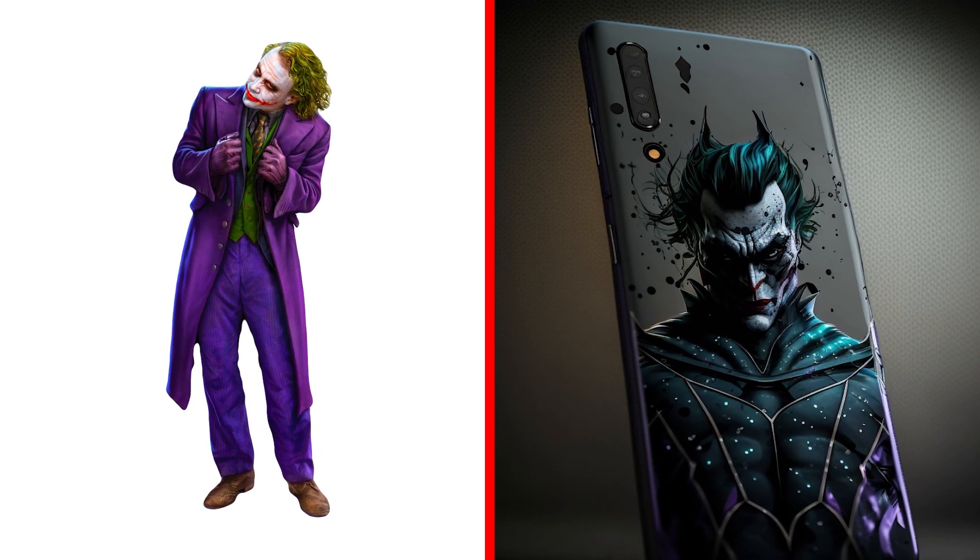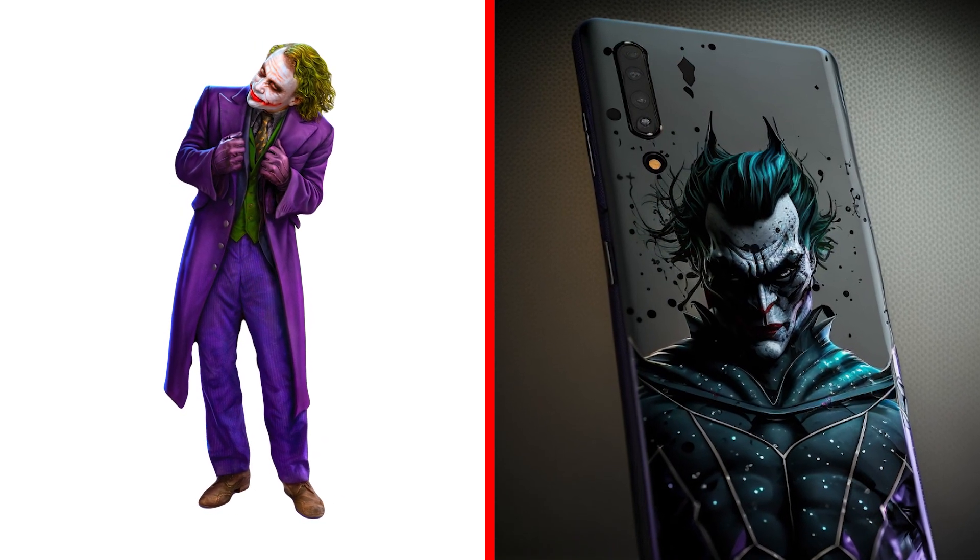Smartphone Joker. It's made in the style of the Joker. This is the design of the future.